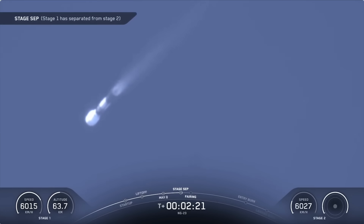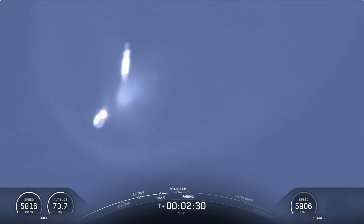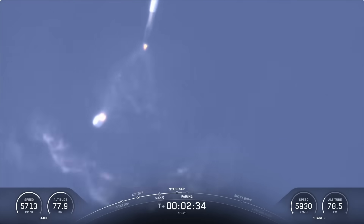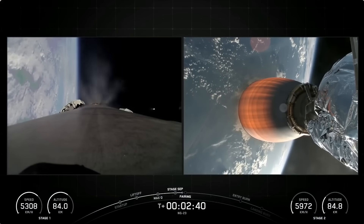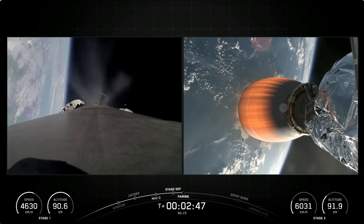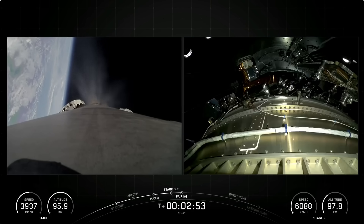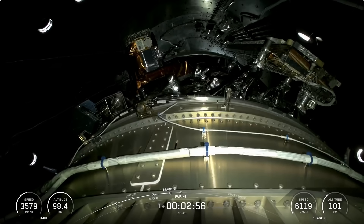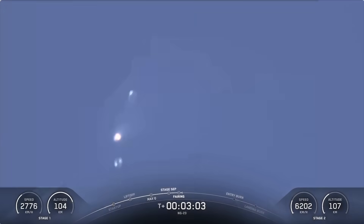Stage separation confirmed. MVAC startup. Stage one boost back startup. Fairing separation confirmed. And there we heard the callouts for all of those events — MECO, stage separation, stage one flip, SES-1, boost back burn start, and fairing separation.